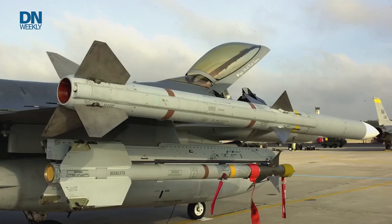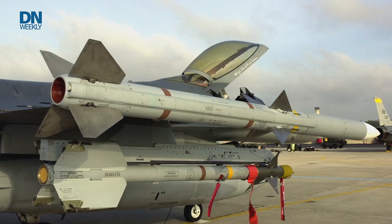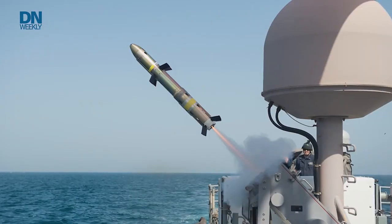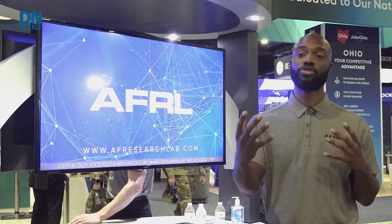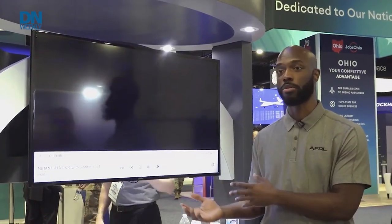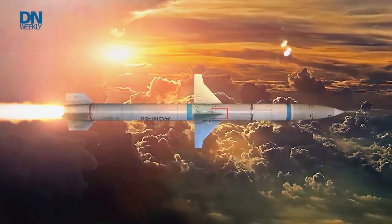The typical missile uses control surfaces — canards, wings, and a tail fin. A tail fin is very standard, and then you'll have a combination of canards or wings. The issue is that canards and wings are rigid structures in the forebody of the missile, and they affect the overall aerodynamics. They do provide benefits, which is why they're used, but there are also negatives — such as parasitic drag, which is the drag induced by the presence of those external bodies.